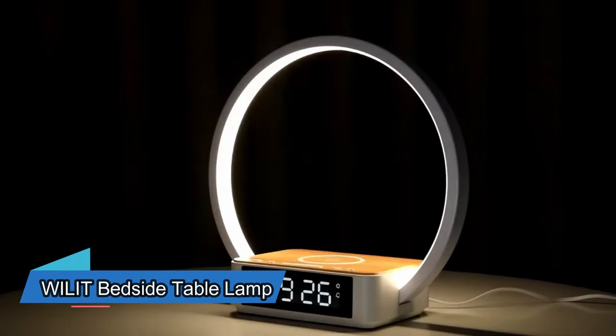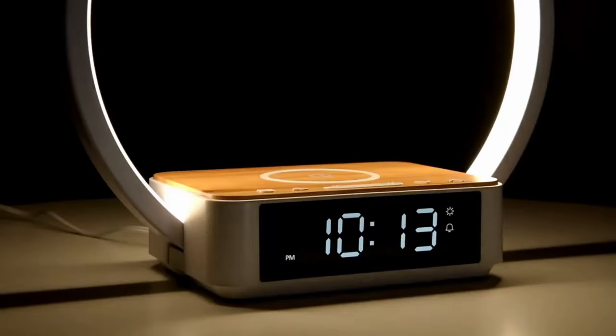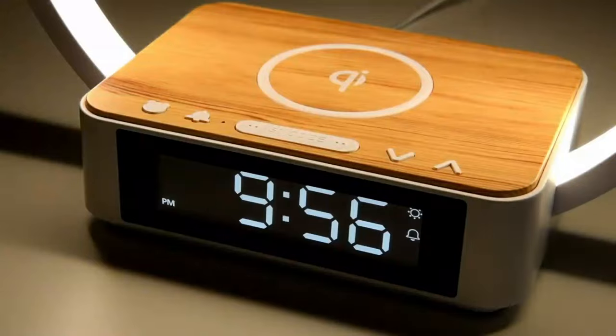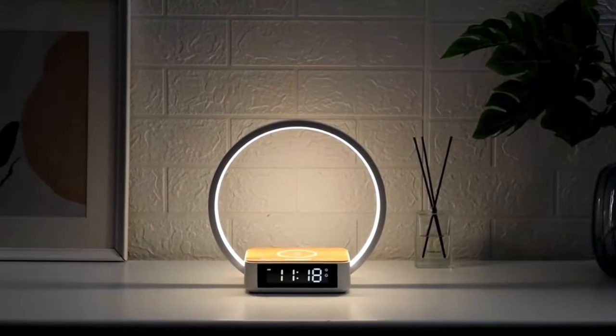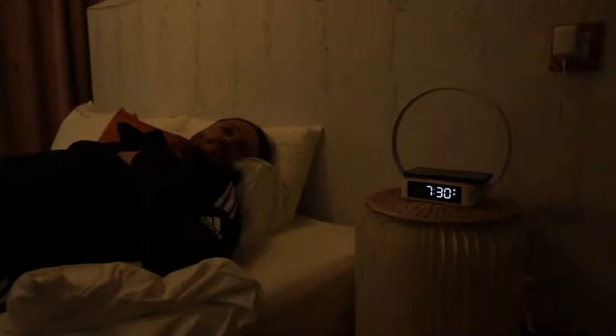I discovered two fantastic lamps that would look perfect on your nightstand. The first lamp has adjustable lighting that you can dim with a simple touch. It also has a built-in clock and a place to charge your devices. Some of you might like the wake-up feature — the light turns on 10 minutes before the alarm goes off, which can be really helpful.